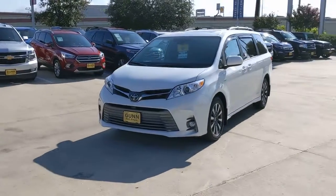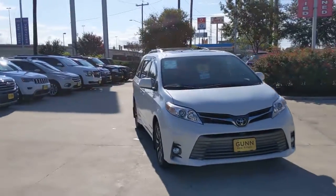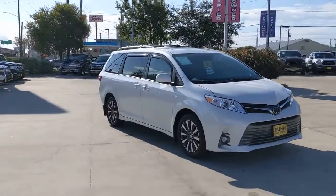Check out this 2020 Toyota Sienna. With less than 5,000 miles on the odometer, this vehicle provides excellent value.